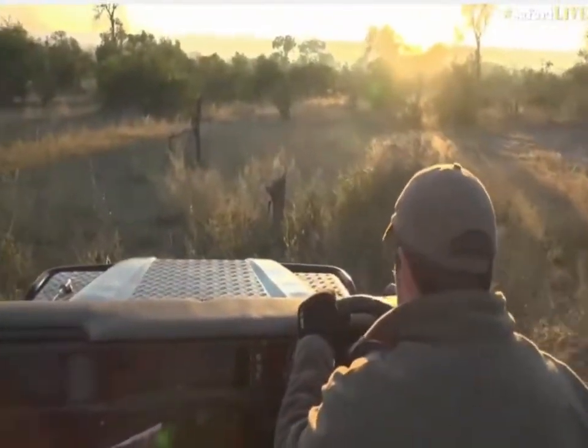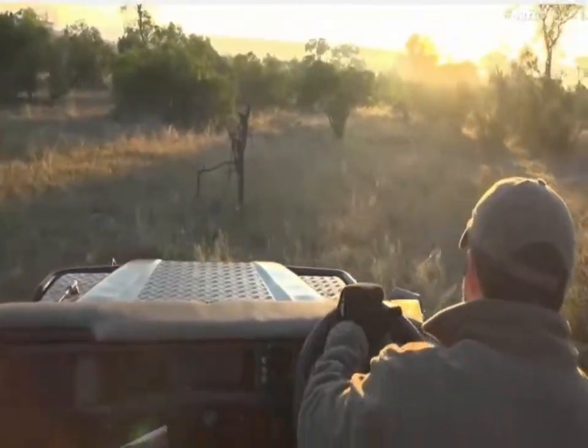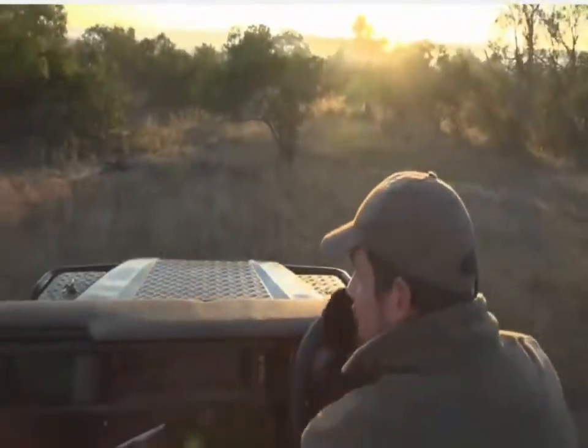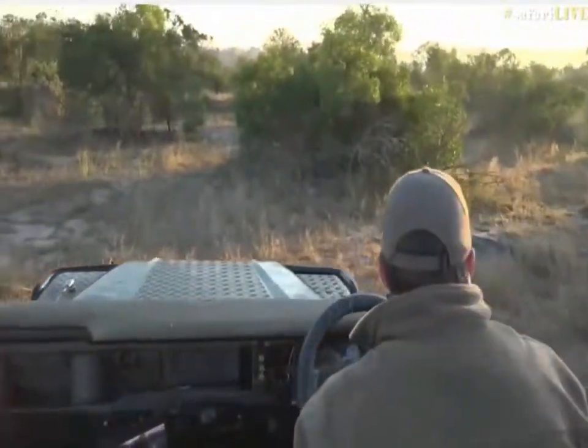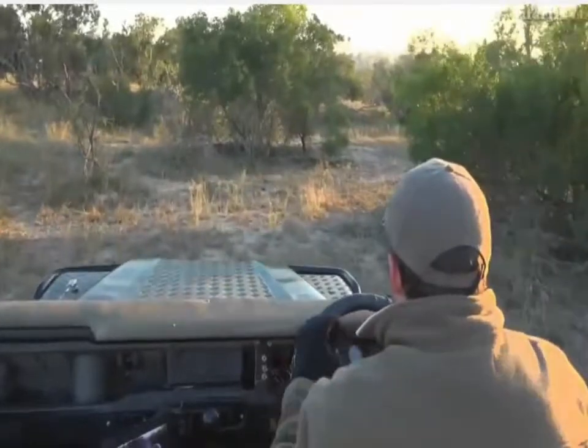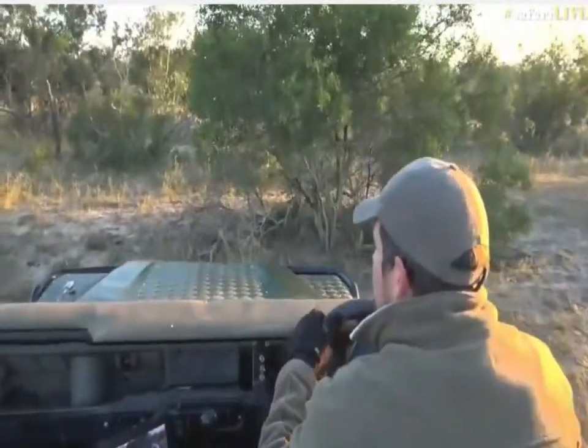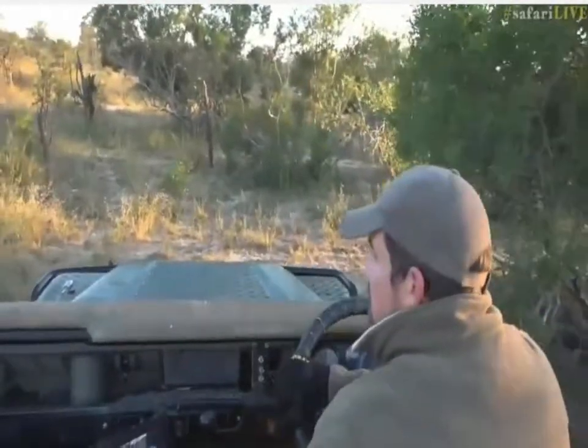Let's just get in here. I've tried to follow Hosanna through here the other day and it was less than easy. Hopefully she's going to come back towards the road — it seems like she is, which is fantastic news for us.